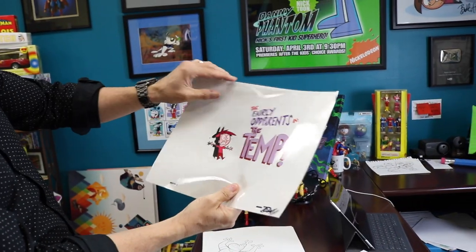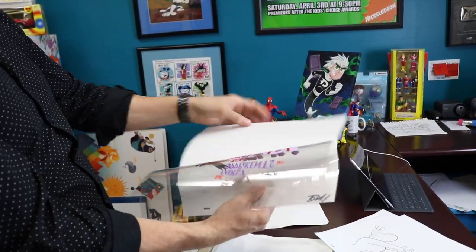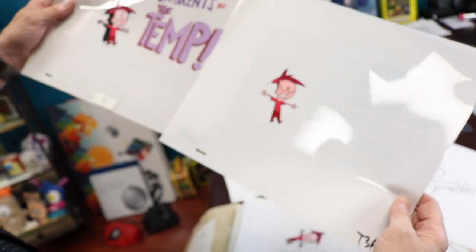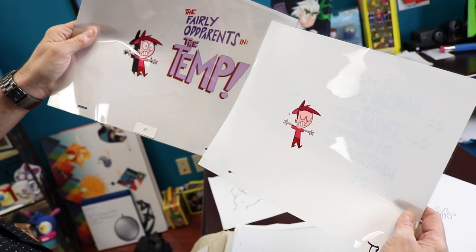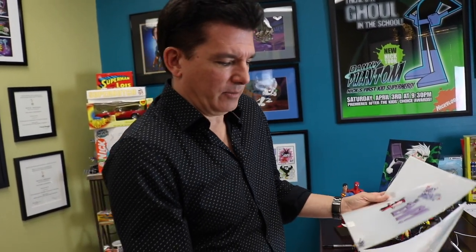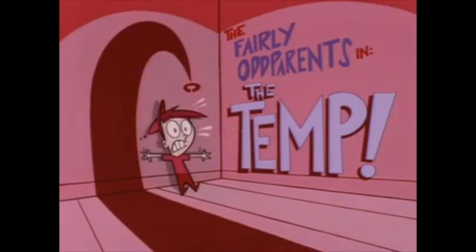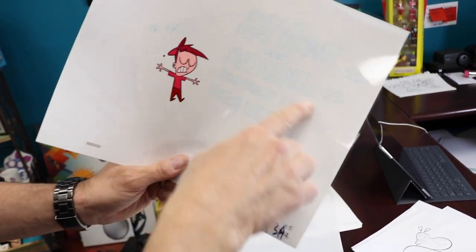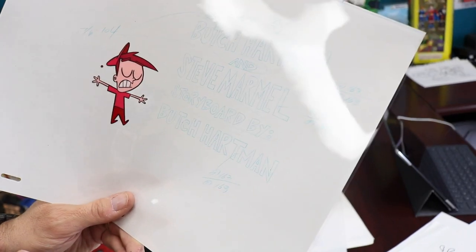That's a title card done on a cell, which is really cool. These cells are over 20 years old, and you can see all the paint on the back, which is all hand-painted. Even the title card had animation — you can see Timmy's eyes blink. They have two different cells here: on the left and the right, Timmy's eyes are blinking. It was an animated title card where the words were changing, but Timmy was in the corner kind of shivering. You can see 'Storyboard by Butch Hartman' — my co-writer Steve Marmell is written there too. We would do it in blue because the blue wouldn't Xerox, and we could trace it onto the cell.